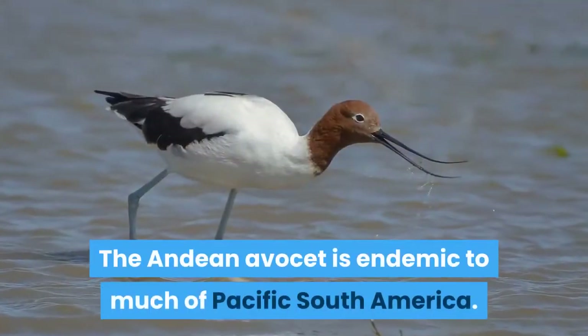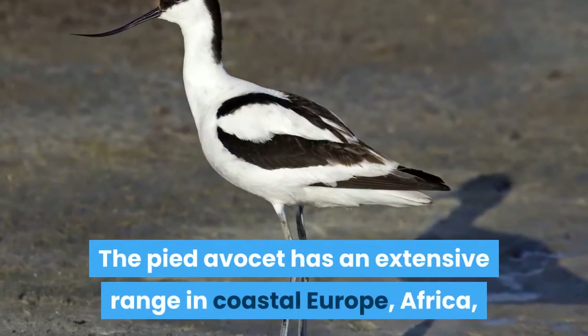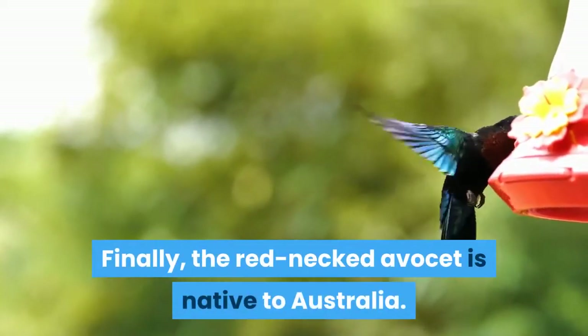The Andean Avocet is endemic to much of Pacific South America. The pied Avocet has an extensive range in coastal Europe, Africa, and central and parts of South Asia. Finally, the red-necked Avocet is native to Australia.